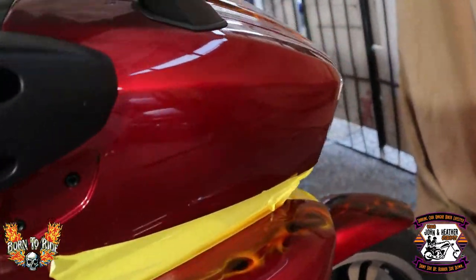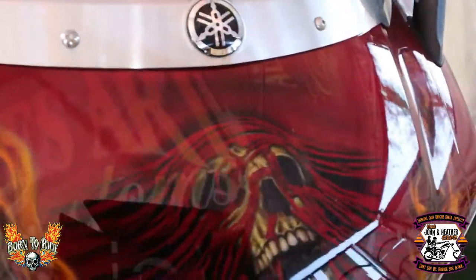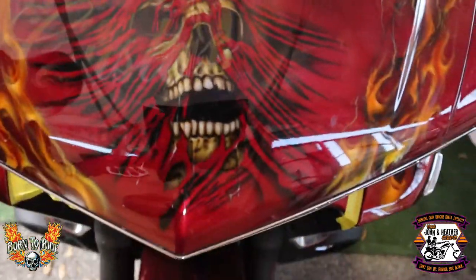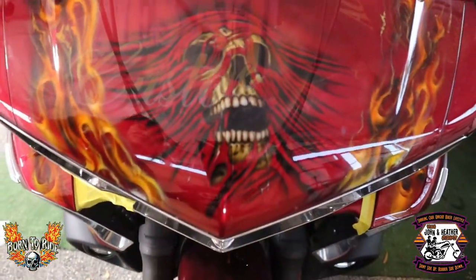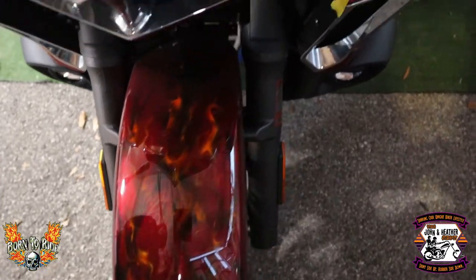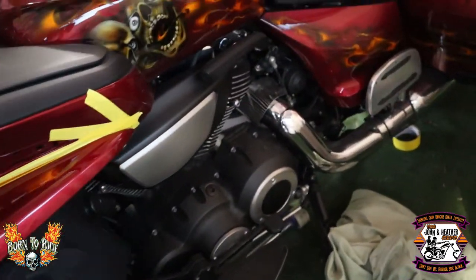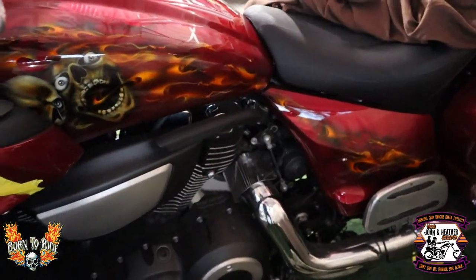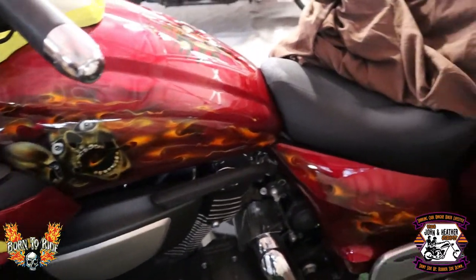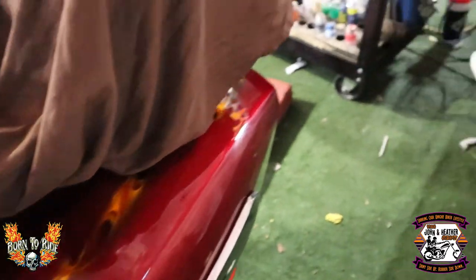Let's walk around to the bat wing in the front. Look at that with the flames — it even has the fender done. Look at that. Go around this way. Really, really cool. You know, it hasn't been polished yet. Just beautiful.